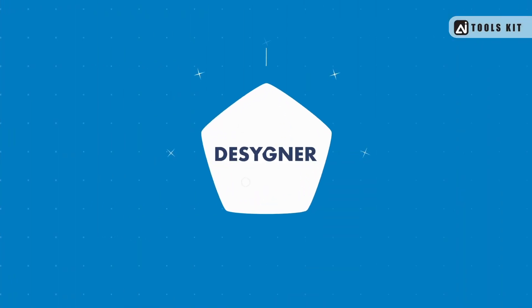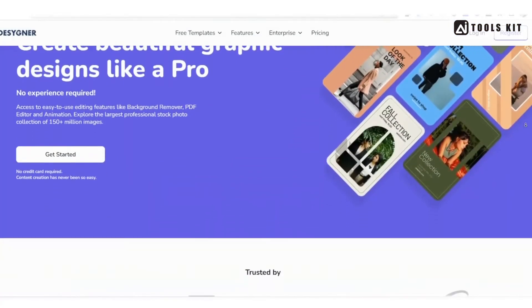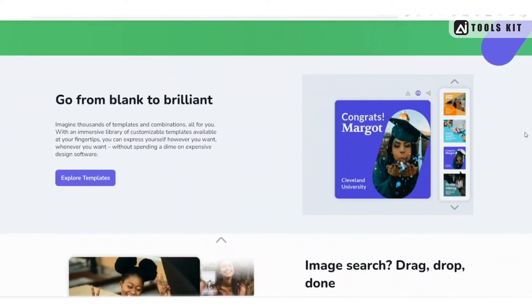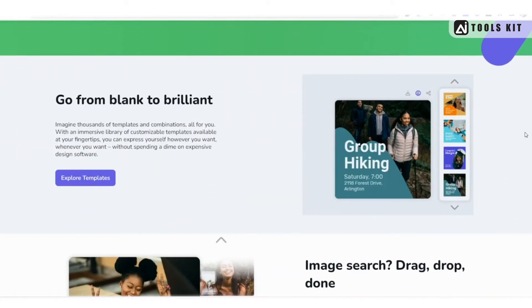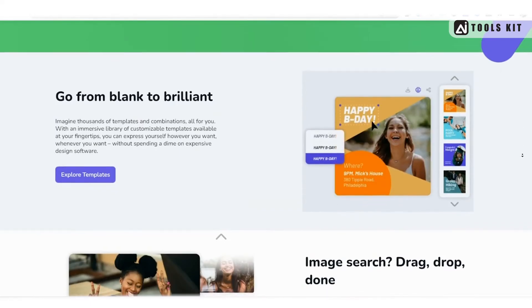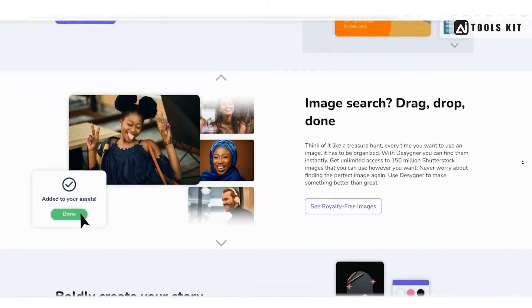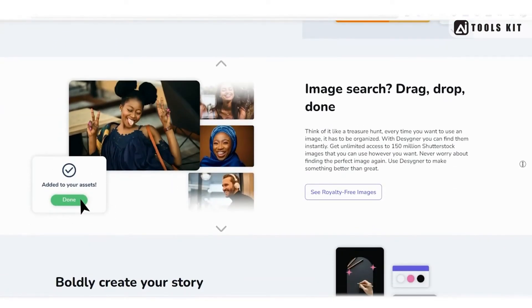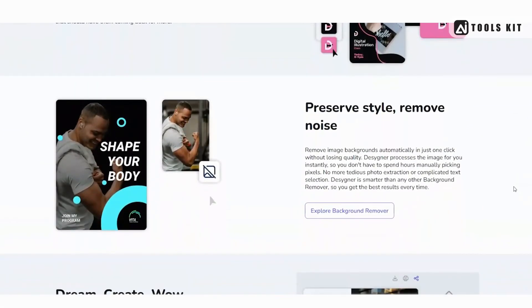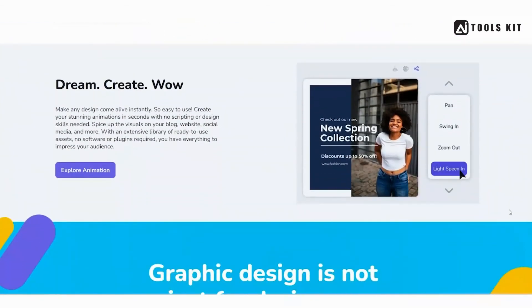Number 5: Designer. Finally, we have Designer. This tool offers a wide range of design templates, including social media graphics, presentations, and even t-shirt designs. Designer has a very user-friendly interface, making it easy to create stunning designs even if you don't have much design experience. The platform also offers a wide range of integrations with other tools such as Dropbox and Google Drive. Pricing for Designer starts at $7.95 per month, making it one of the more affordable options we've looked at.